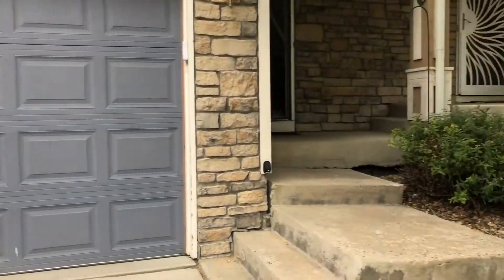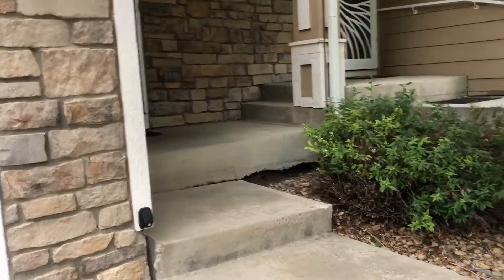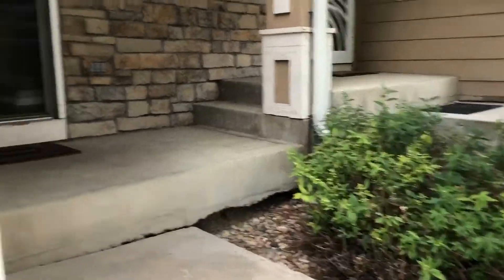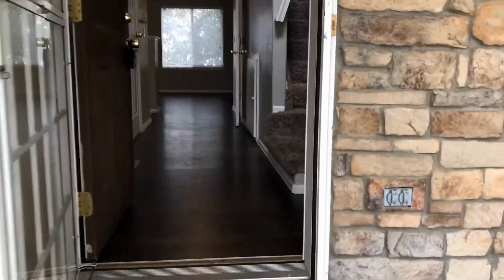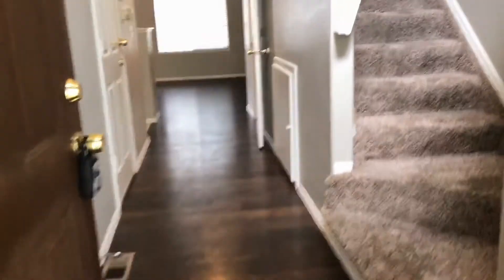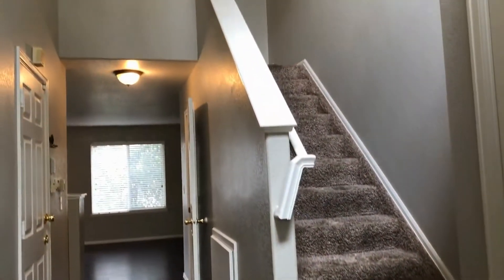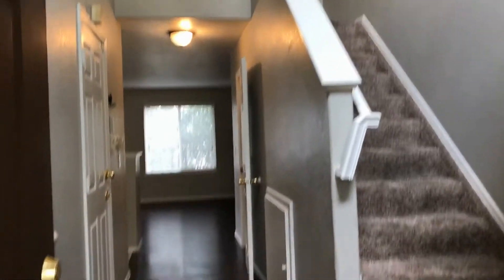Our unit is a three bedroom, two and a half bath townhome. It does have a one-car garage as well. Moving into our unit, you can see it has hardwood floors throughout — just gorgeous hardwood floors. Nice big entryway that leads upstairs.